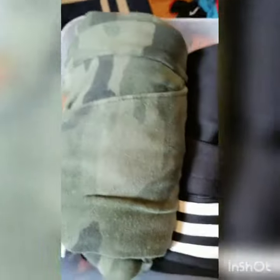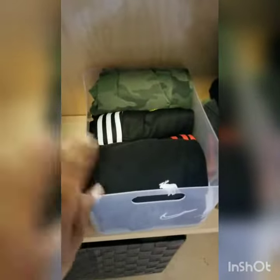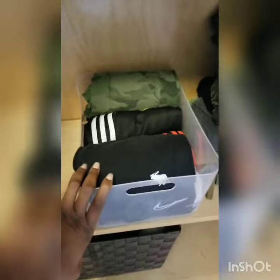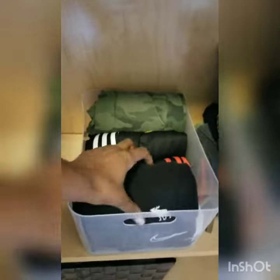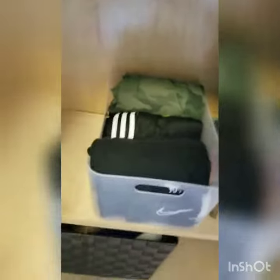This kid loves sports, so I'm storing his sweatpants in a neat little bin and rolling them like this. Rolling is easier for kids to keep up with, and it also gives you some variance and makes it easier to tell the difference between pants and shorts when they're on the shelf or in the drawer.